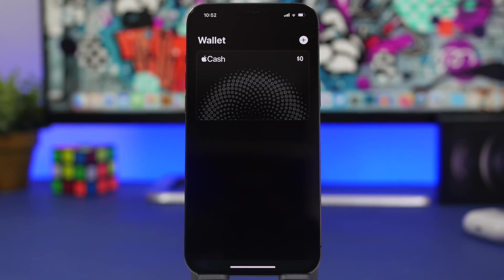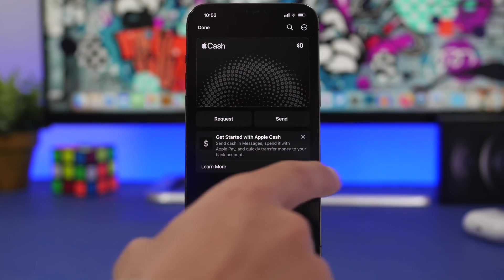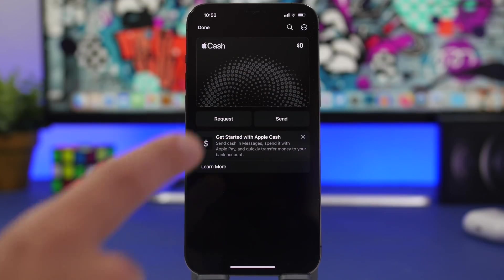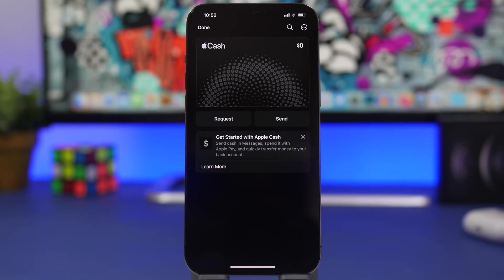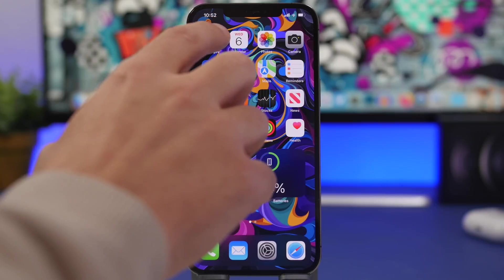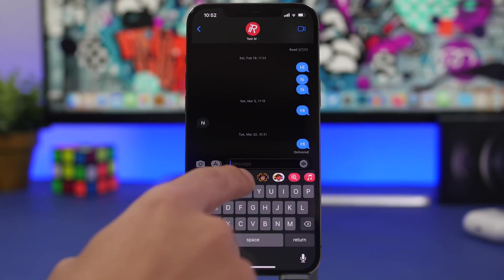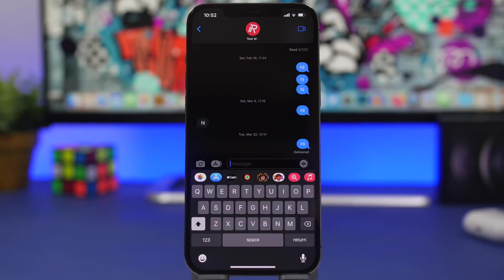Now let's talk about some of the new features and changes on iOS 15.5. First, if you go to the Wallet app and your Cash card, you can now see two new buttons: Request and Send — to request and send cash. Moving on to the iMessage app, there's also a redesign for the Apple Pay button — it is now renamed to Cash with a new icon.